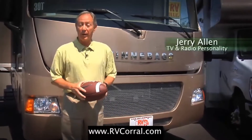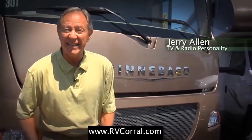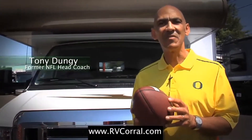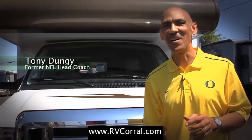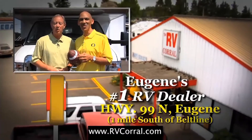I bought my Winnebago through the RV Corral because these guys have been serving the state of Oregon and Lane County since 1988. I bought my Winnebago because of the 50-year tradition of excellence that drives the RV market. Ultimately I bought because of the great service and help I was given. Tradition, service — I guess we can both agree RV Corral is Eugene's number one dealer.